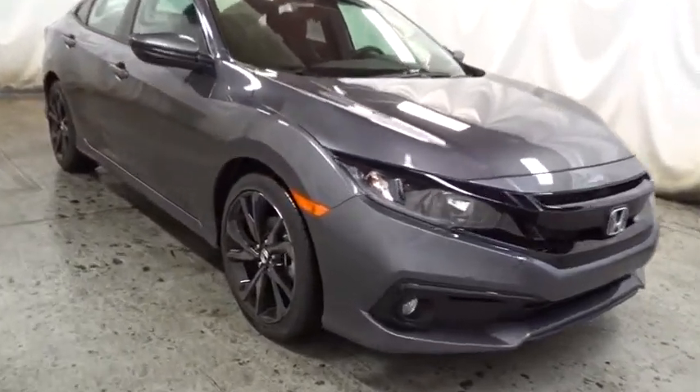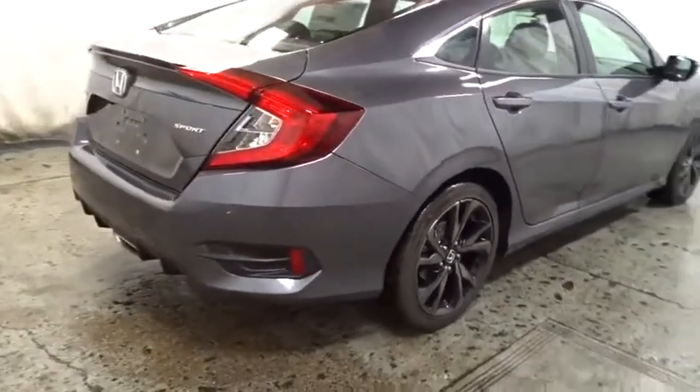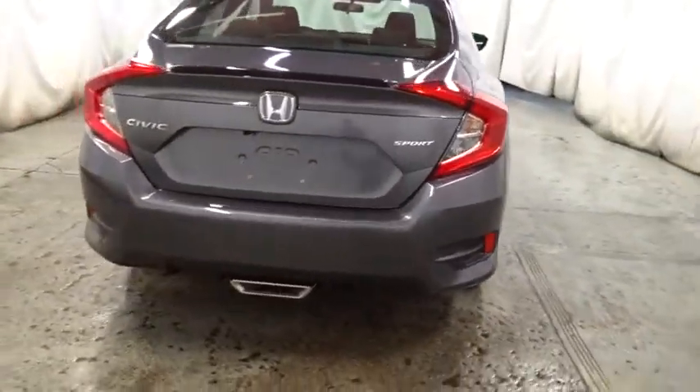Keyless entry, remote engine start, backup camera, Bluetooth, leather-wrapped steering wheel, front wheel drive, trip computer, fog light, outside temperature gauge, brake assist, tachometer, day and night rear view mirror.